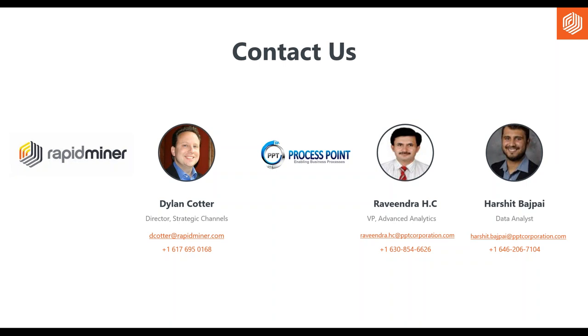I just wanted to add that PPT and RapidMiner help establish a center of excellence in analytics. Part of that, as Ravinder was saying, is stack-ranking your projects. Once you build efficiency around one use case, you're able to take what you've learned and apply it to other use cases.